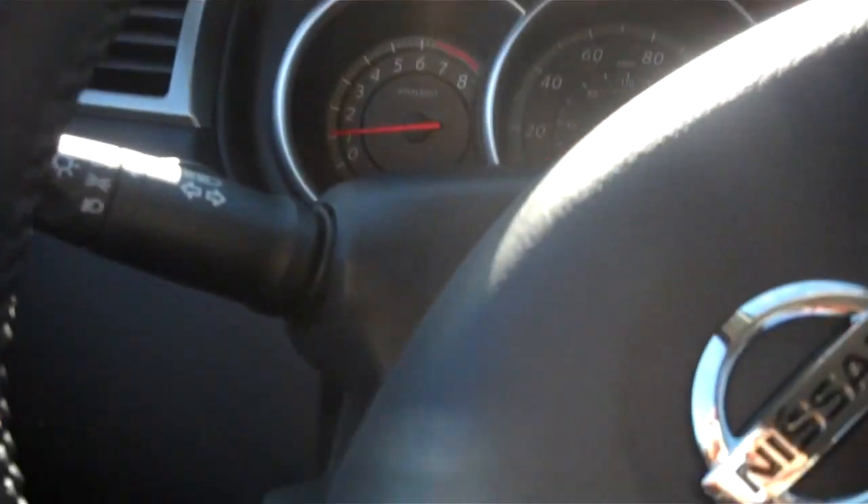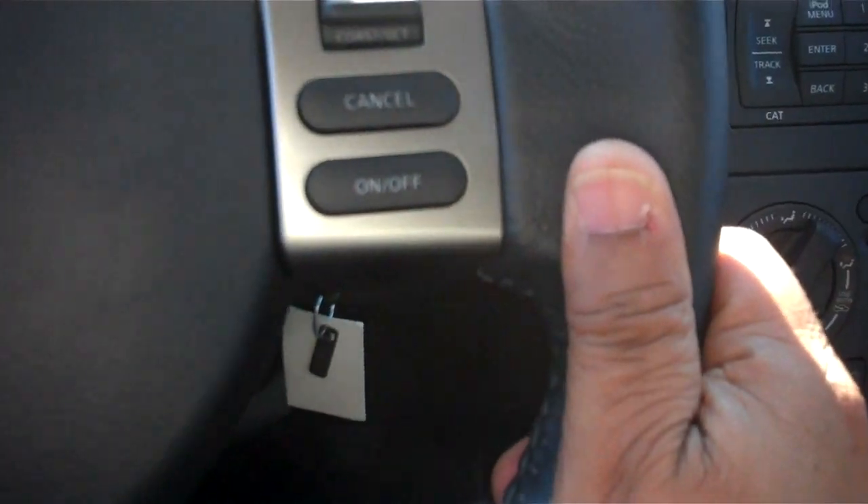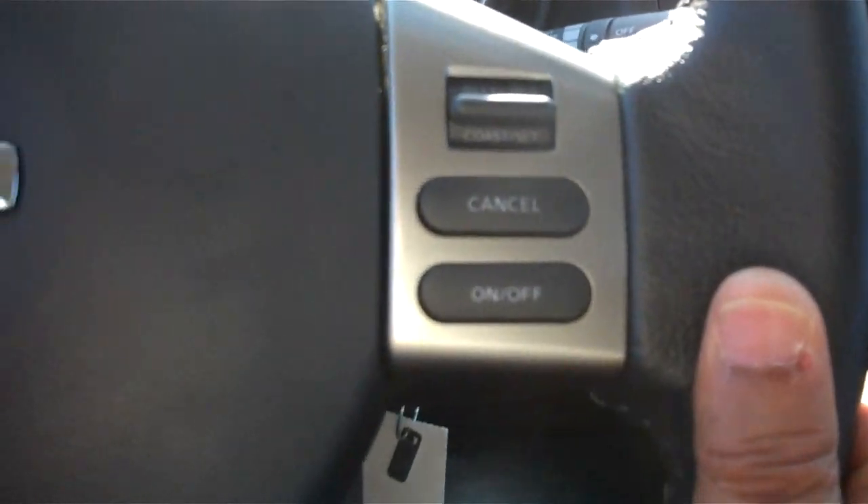The car is on and running, so what you're getting is a live view of how the car would actually look as if you were driving it. You'll notice that we have cruise control features, and we also have a hands-free phone feature so you can make calls without actually holding the phone.